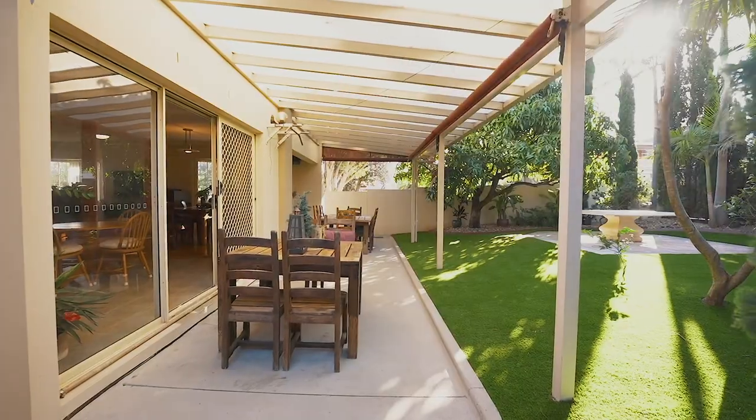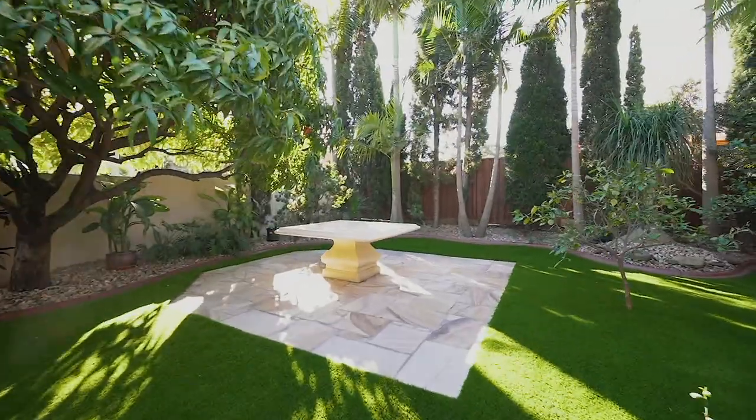There is so much about this house you're going to love, but downstairs this floor plan is amazing. You've got open plan living, dining and kitchen, but bang — this north-facing backyard will blow your mind.